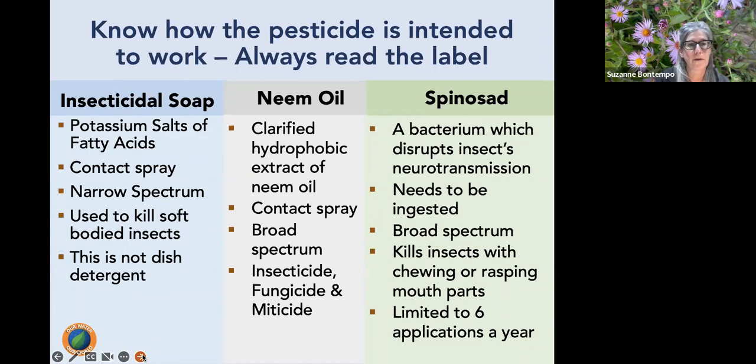Insecticidal soap is narrow spectrum — it kills only a short list of soft-bodied insects. Neem (clarified hydrophobic extract of neem oil) is also a contact pesticide but can take up to four days to kill, so be patient. It is broad spectrum and acts as an insecticide, fungicide, and miticide — a three-in-one product effective against insects, mites, and fungal diseases.